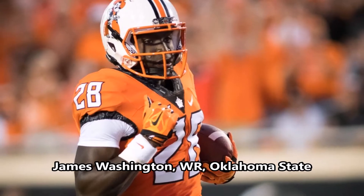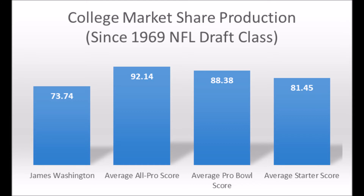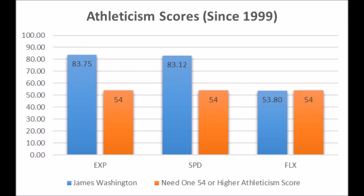The next pick is James Washington, wide receiver out of Oklahoma State. He has a very strong production profile — 73.74, which hits above the three-time pro bowl and long-term starter range, so pretty above average production. In terms of the averages at the position, he's not exactly within the all-pro or pro bowl average since the 1969 NFL draft class, but he's close to the starter average. In terms of athleticism: 83.75 in explosiveness, 83.12 in speed, and 53.80 in flexibility. You only need one 54 or higher athleticism trait to be a pro bowl wide receiver, and he has two — in explosiveness and speed — so there's a very good shot James Washington becomes a successful wide receiver for the Steelers.